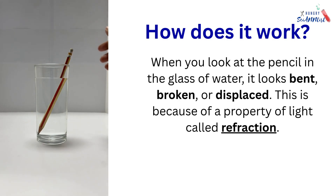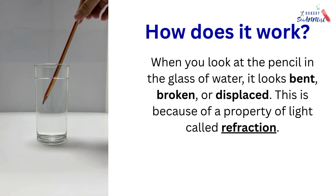When you look at the pencil in the glass of water, it looks bent, broken, or displaced. This is because of a property of light called refraction.